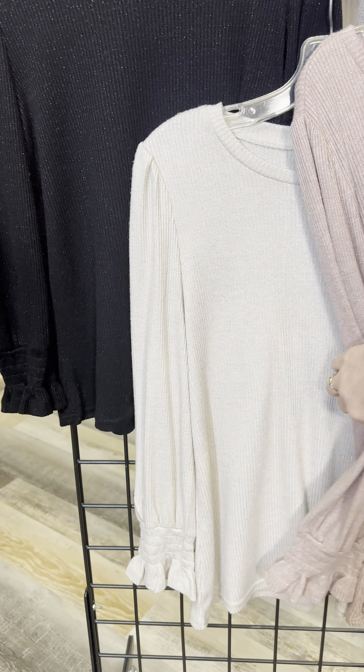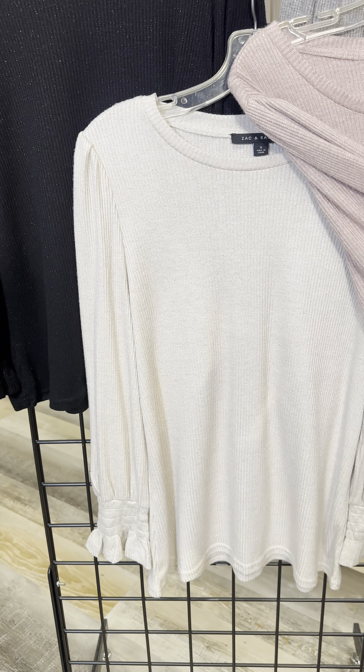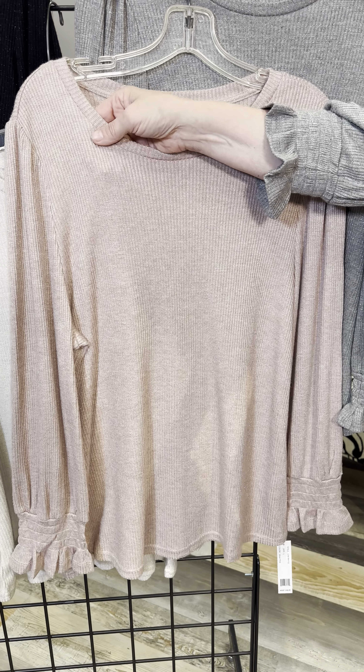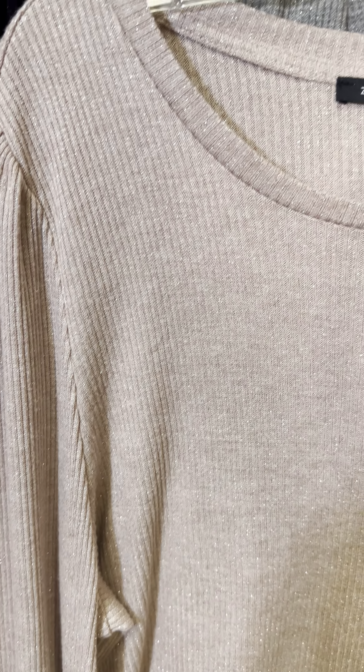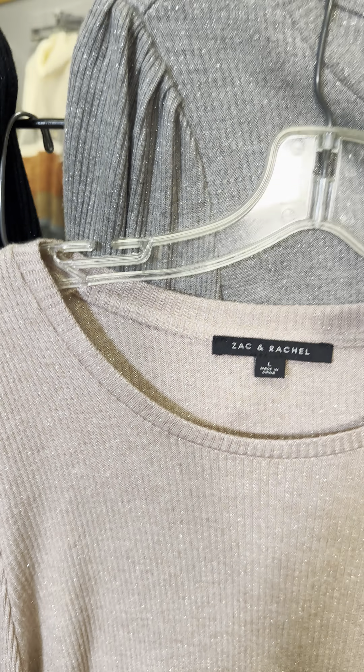We have a beautiful cream color — look how pretty that is with that silver sparkle. Subtle yet sophisticated. Then we have this gorgeous pink and I am in love with this pink, it's so very pretty. It's got that little bit of sparkle, just feels very special. And of course I'm wearing the gray, showing you that as another option as well.